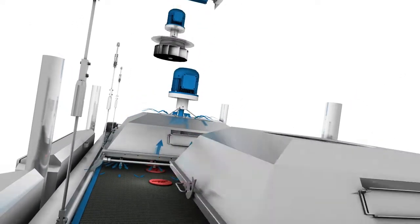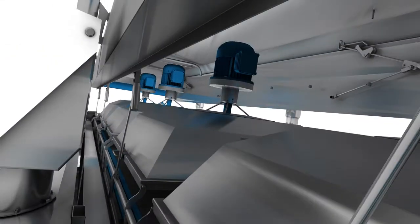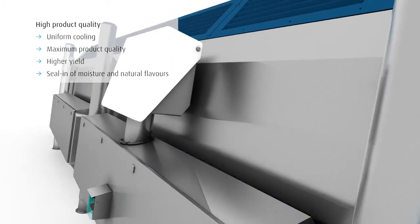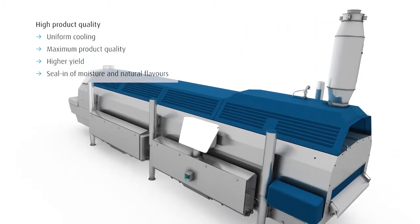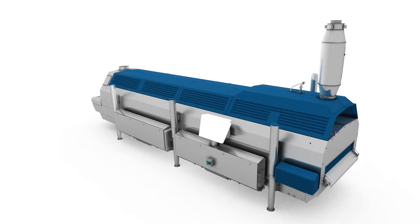Instead of conventional fan blades, the Cryoline TI uses powerful motorized blower wheels and impingement plates. The efficient cryogenic airflow around the product ensures uniform cooling, maximum product quality, and higher yield. Moisture and natural flavors are sealed in the product, and dehydration losses are significantly reduced.